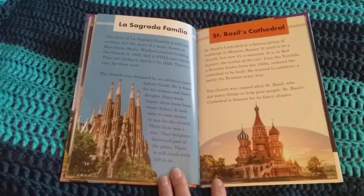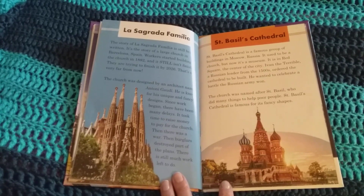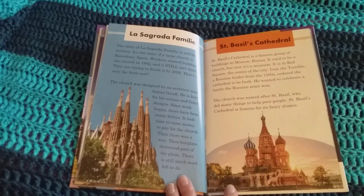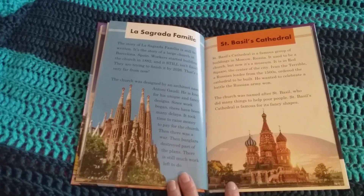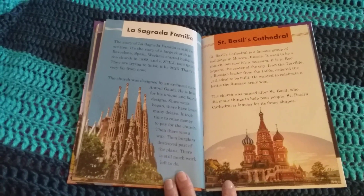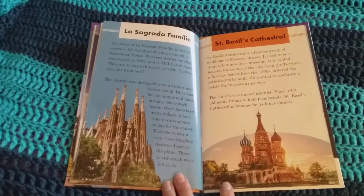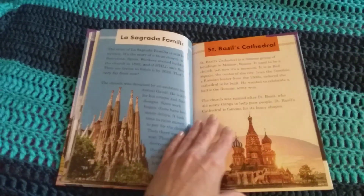St. Basil's Cathedral is a famous group of buildings in Moscow, Russia. It used to be a church, but now it's a museum. It is in Red Square, the center of the city. Ivan the Terrible, a Russian leader from the 1500s, ordered the cathedral to be built. He wanted to celebrate a battle the Russian army won. The church was named after St. Basil, who did many things to help poor people. St. Basil's Cathedral is famous for its fancy shapes.